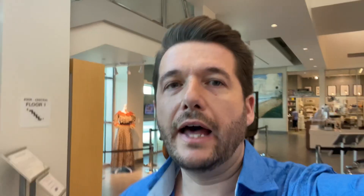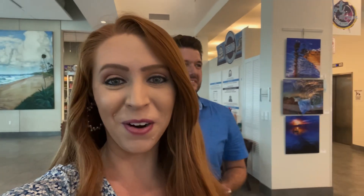Our next stop is the Elliott Museum. We included the Elliott Museum as one of the things to do in Stuart on our previous Stuart Florida video, but to be completely honest, we've never actually been inside before. So we wondered what there is for children to do here. They gave Vivian a little scavenger hunt to find different things in the museum, and she's excited about that.